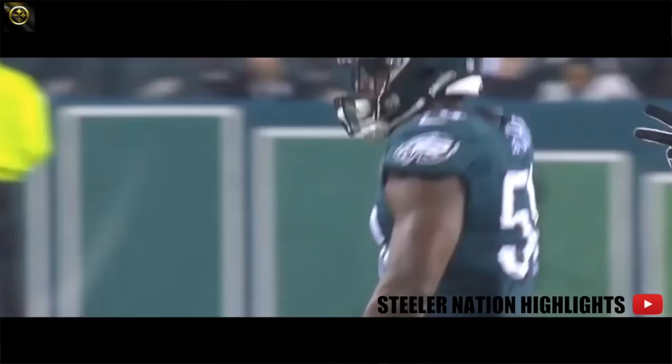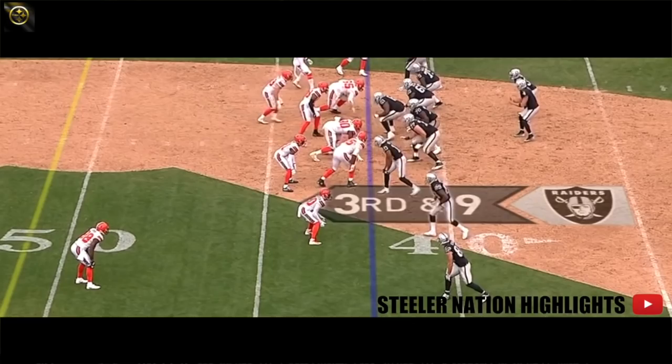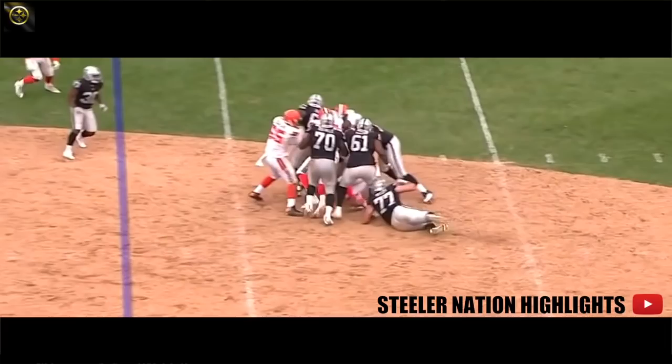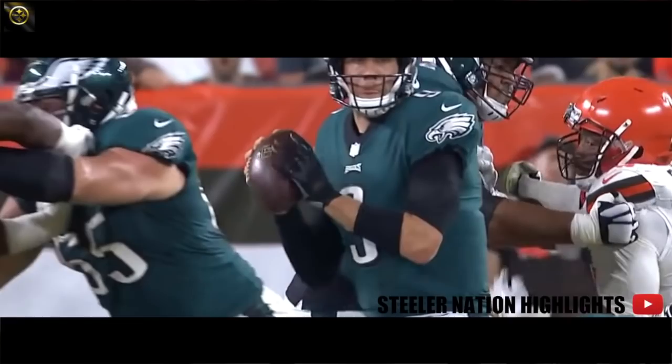Look at Avery on the edge right here — got a quick jump. The ball comes loose. This play was blown dead the way that they initially installed him. Ball is out, recovered by the Browns.